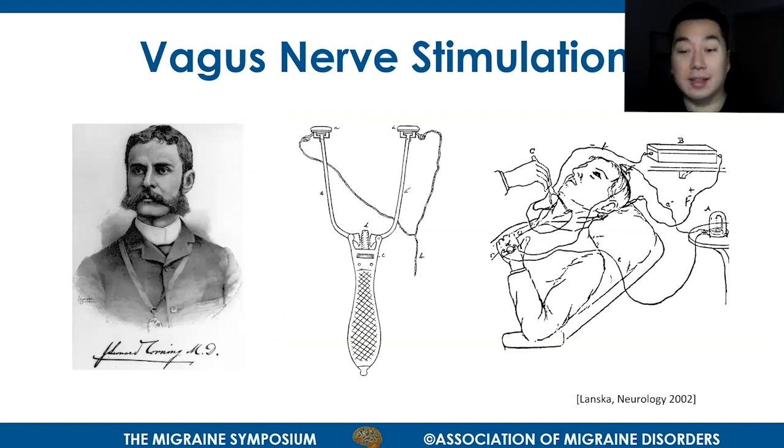Vagus nerve stimulation has a long history in neurology, going back to the 19th century, when J.L. Corning found that vagus nerve stimulation could stop epileptic seizures. At that time, the reasoning was that epilepsy arose from excess blood supply to the brain, and so his device was designed to compress the carotid arteries to reduce blood supply to the brain and stimulate the vagus nerve on both sides, with the goal of reducing cardiac output and cutting down the blood supply to the brain.